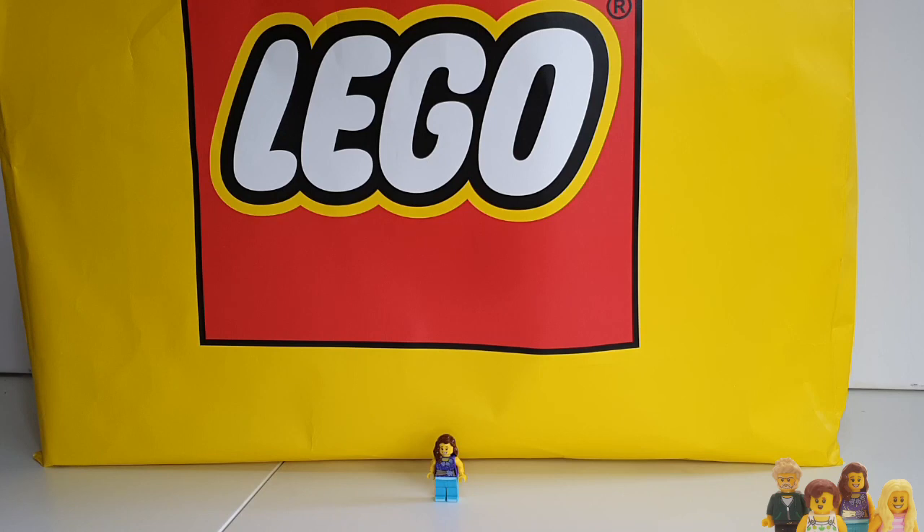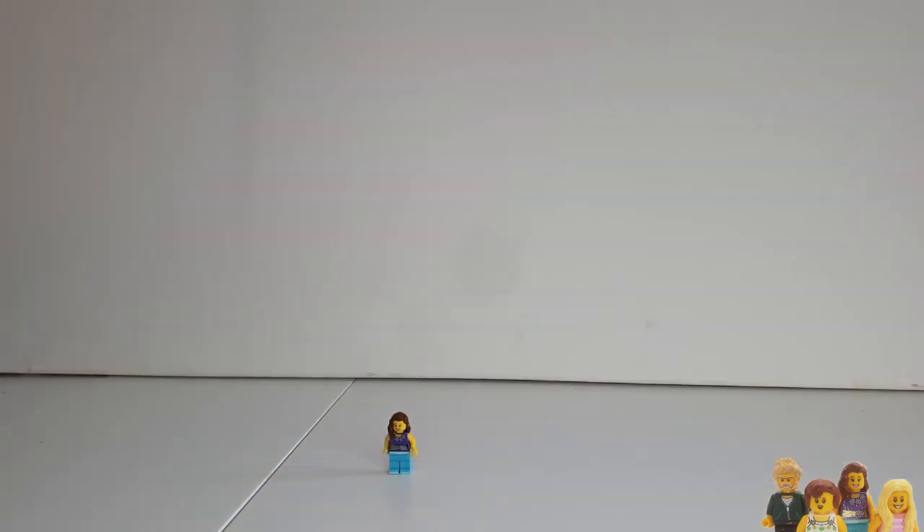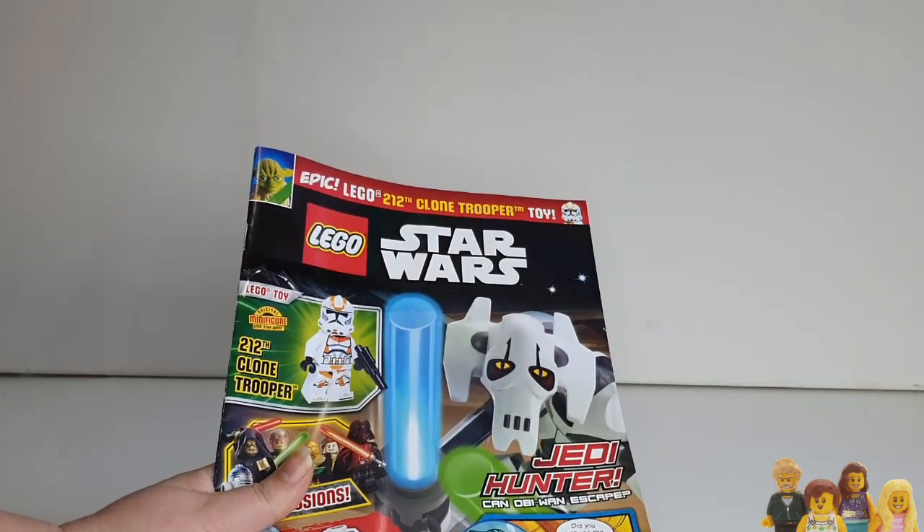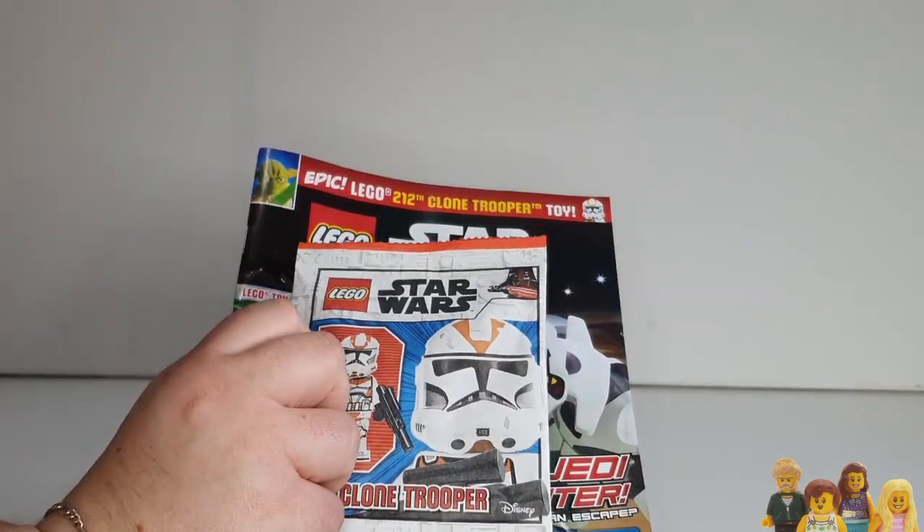I will let you know what that is once I know, but let's take a look and see what we've got. We'll start with the stuff that I put in here after they got back from the Lego store, because I went out looking for crazy magazines with crazy minifigures in.